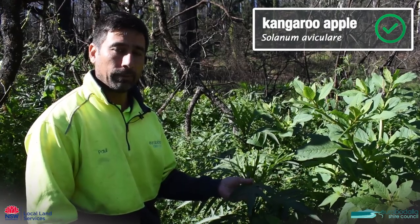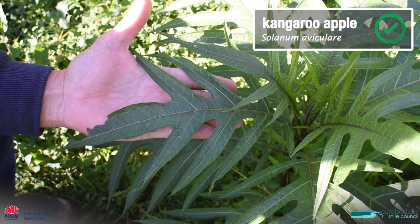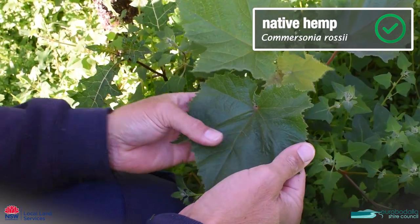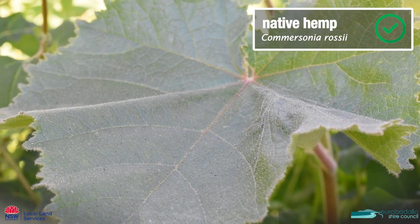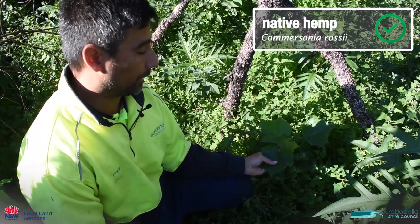This one's called kangaroo apple — this is a native. It commonly comes up after disturbance and we don't need to worry about this one at all. This is comersonia, which is a native hemp. It has a big broad maple-like fleshy leaf, quite hairy. It's a native plant and we don't need to worry about this one. It's a really good stabilisation plant after disturbance.